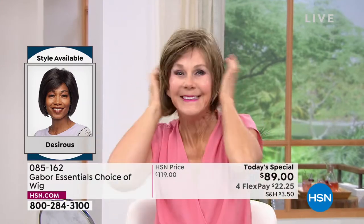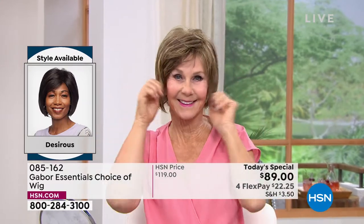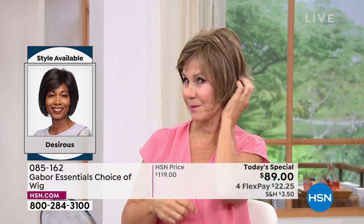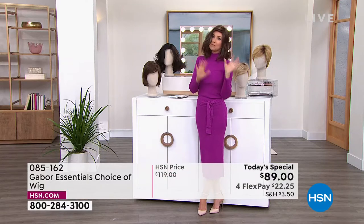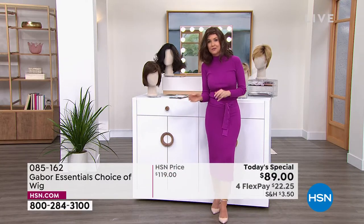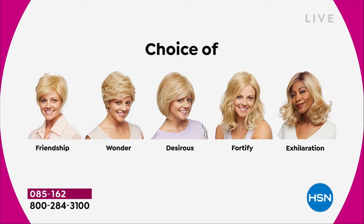Vonda is showing us how quick and easy that is, and she is in the Desirous. Look at that cute little razor cut bob. We've got blondes, rooted blondes, gray, and medium brown — so these are all your choices. Maybe pick two because you're saving $30 on each. There's the Friendship, which is your really cute little short cut.